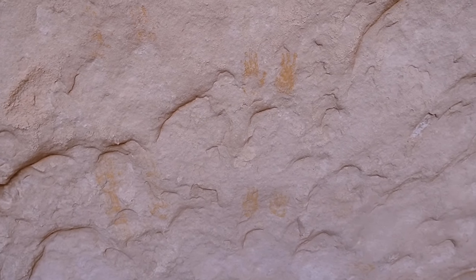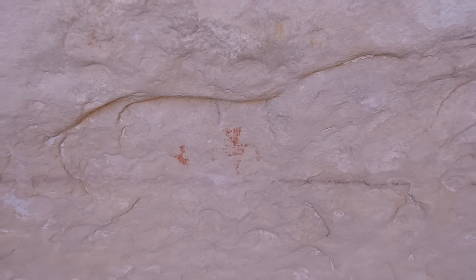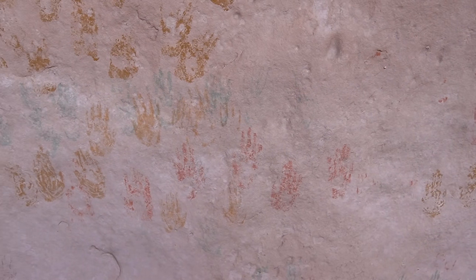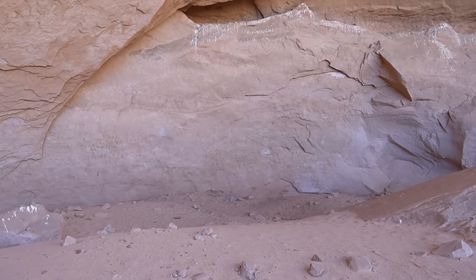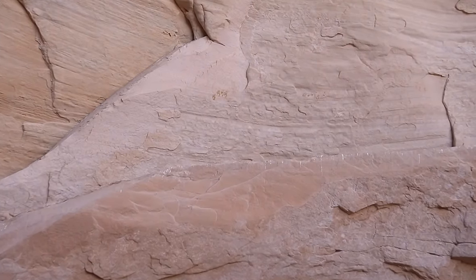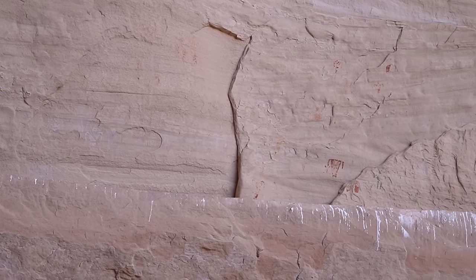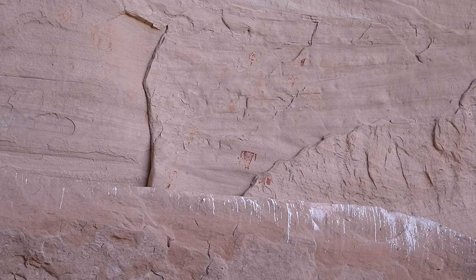Pictographs everywhere — mostly handprints, although there are some anthropomorphs as well. You've got different pigments here: red, yellow, green hands, maybe some orange too. And look at this — probably 40 feet off the canyon floor, there's more pictographs up there, more handprints. A little further to the right, a figure of some kind and some more handprints. The white you see is just bird poop.